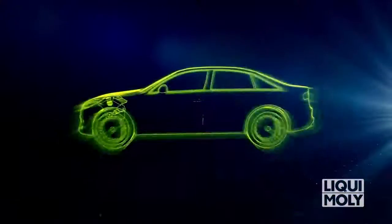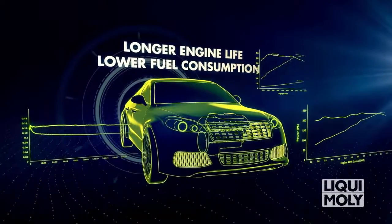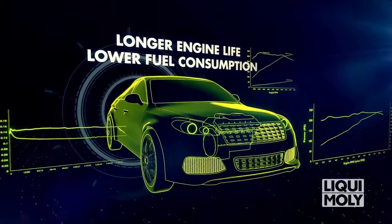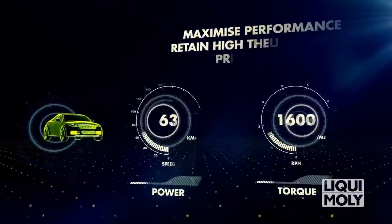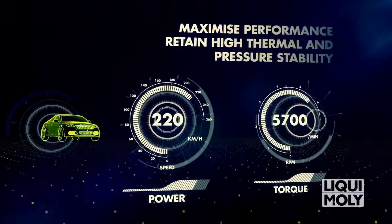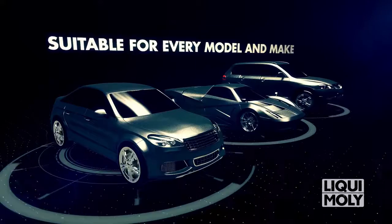Experience longer engine life and lower fuel consumption, and achieve a 15% lower friction coefficient to reduce wear by up to 30% with molecular friction control. Maximize performance and retain high thermal and pressure stability, with a range suitable for every model and make.